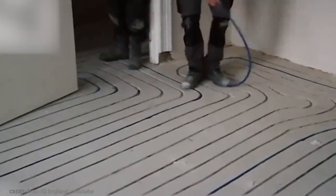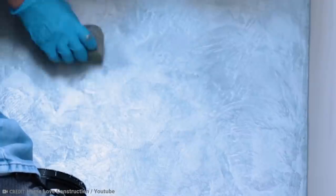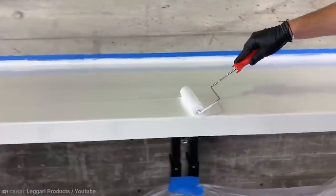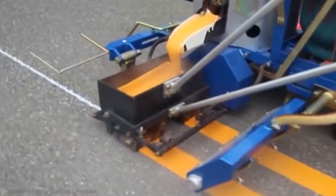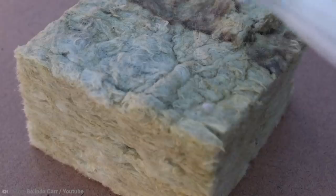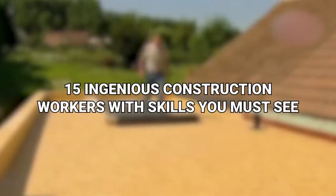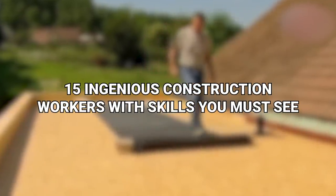For a construction job to be profitable, workers must get it done fast. Over the years, they have fine-tuned their skills, materials, and technology, and it's nothing short of impressive to see. From the use of thermoplastic marking paint to volcanic rock insulation, here are 15 ingenious construction workers with skills you must see.